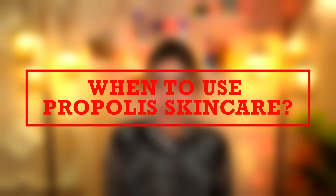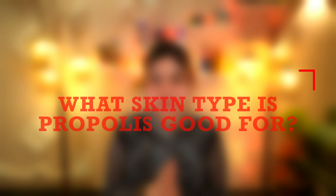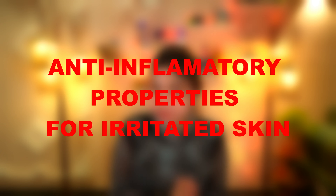Next is when to use propolis skincare. You can use propolis twice a day, both in your morning and evening skincare routine. Just remember to do a patch test to discard any irritation or allergies. Propolis is good for all skin types — it has moisturizing benefits for dry, dehydrated skin, antibacterial properties for oily, acne-prone skin, and anti-inflammatory properties for irritated skin.